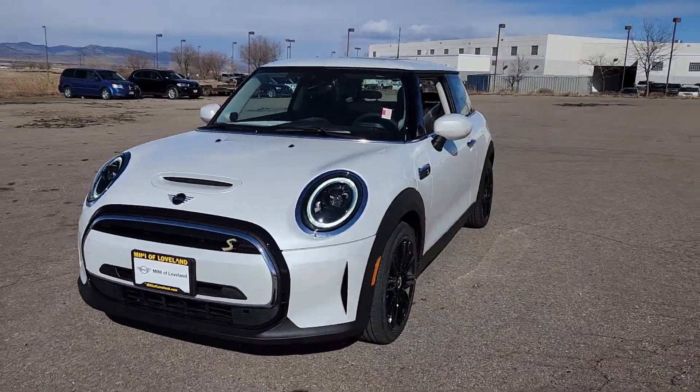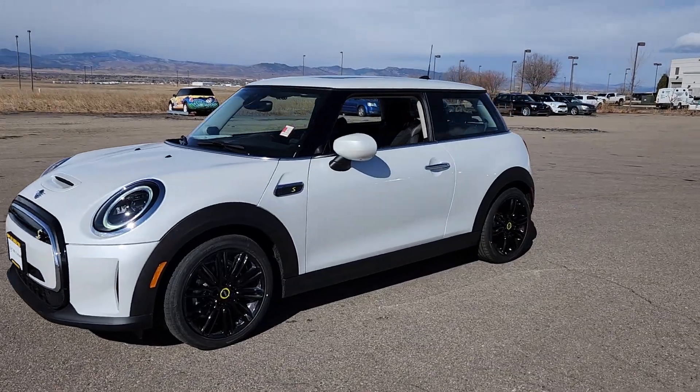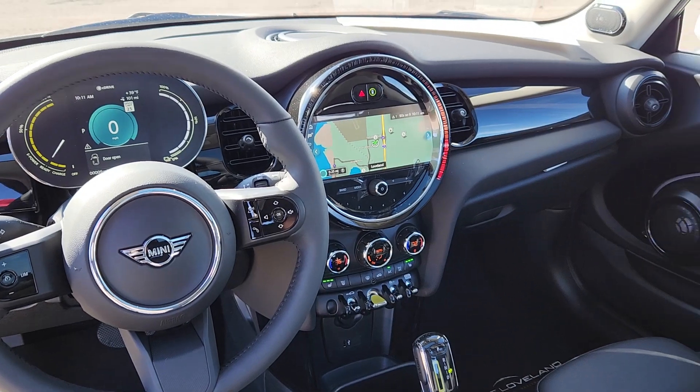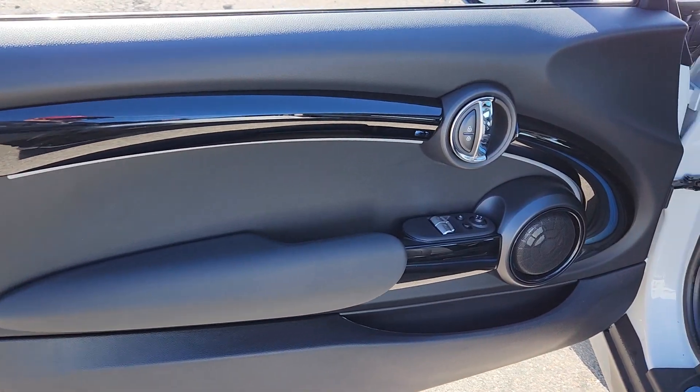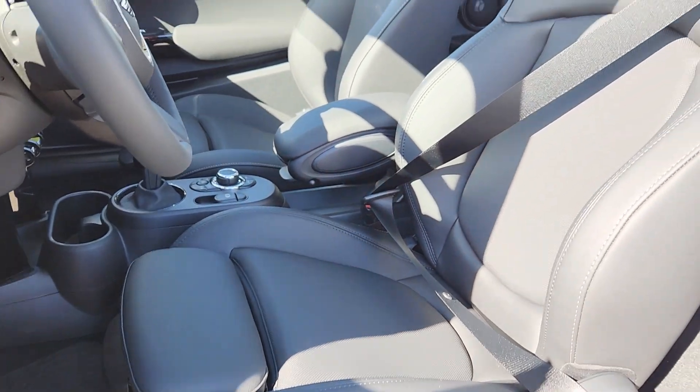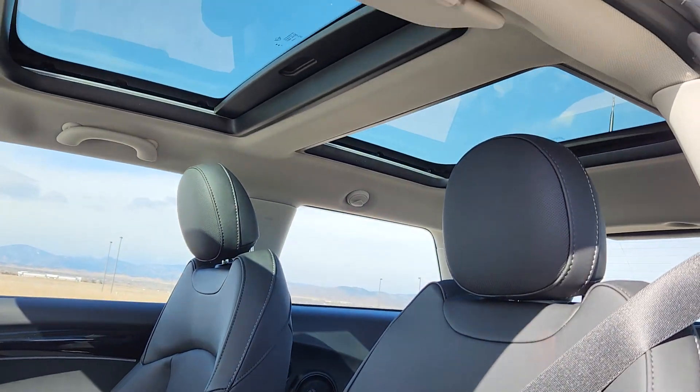The following are some of this vehicle's highlighted options. Heated steering wheel, Apple CarPlay and or Android Auto, Panoramic Roof, Keyless Entry, Moon Roof, Navigation System, Backup Camera, Premium Sound System, Heated Mirrors, Fog Lamps.